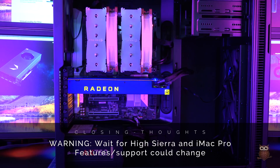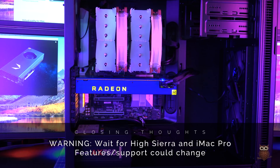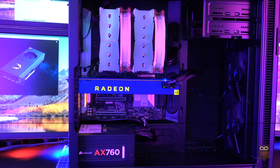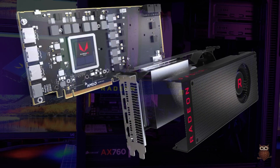We'll reserve our final Vega judgment for the official release of macOS High Sierra and the official release of the iMac Pro. But for right now, the RX Vega looks very promising.